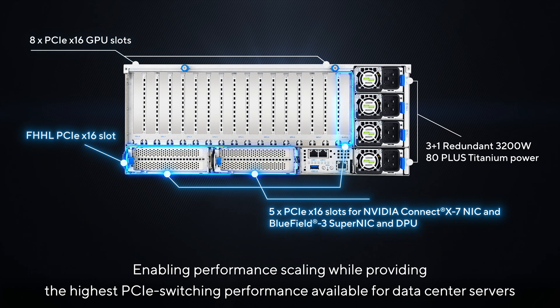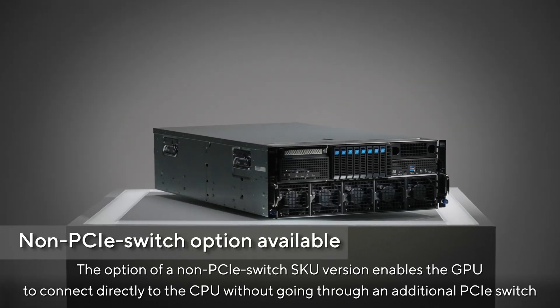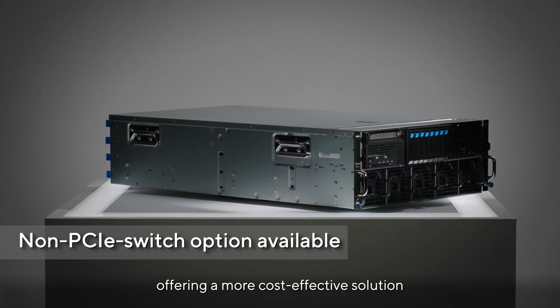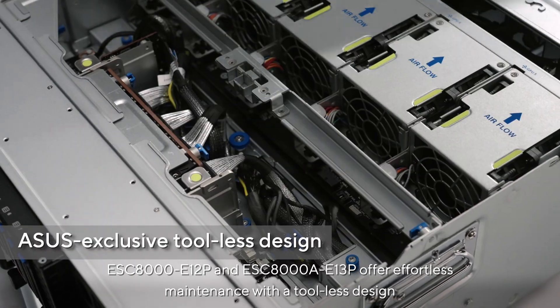The option of a non-PCIe switch SKU version enables the GPU to connect directly to the CPU without going through an additional PCIe switch, offering a more cost-effective solution.